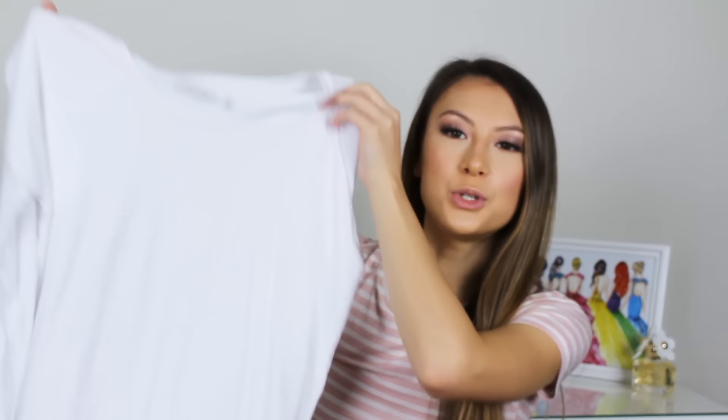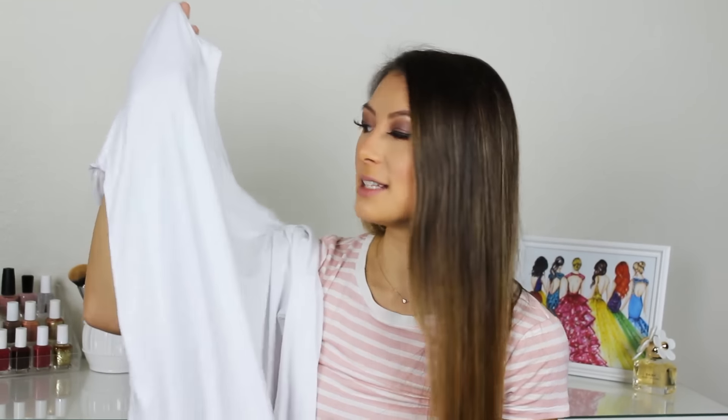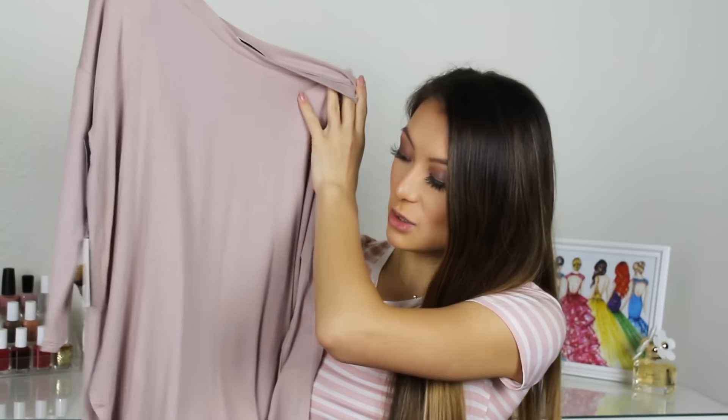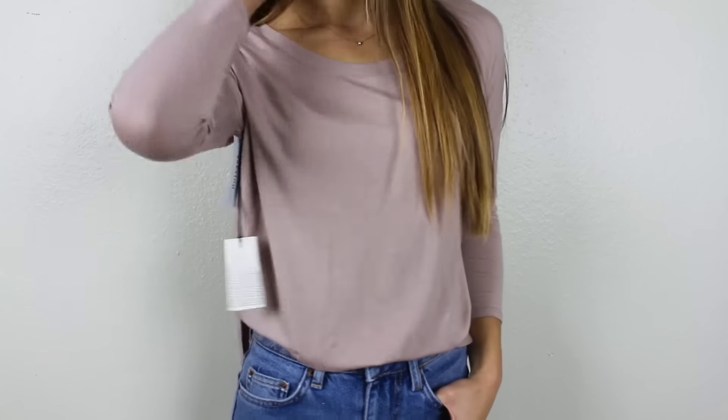Since spring can be a little chilly, I also got some longer-sleeve tees — I picked up two of these three-quarter sleeve tops. I really like these because they're super soft and a little on the thinner side, so they're great for layering underneath sweaters or jackets. I got the basic white because I love light colors in spring, and I also picked up the blush color because I'm obsessed with blush — same three-quarter sleeve style, just as soft and great for layering.